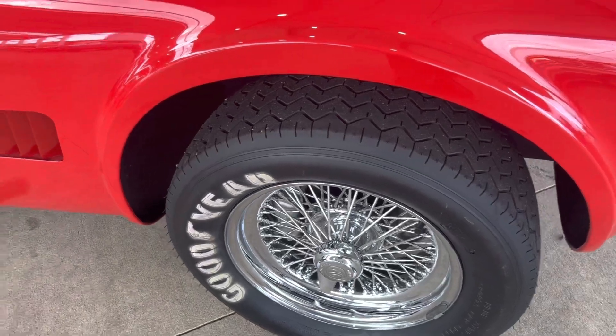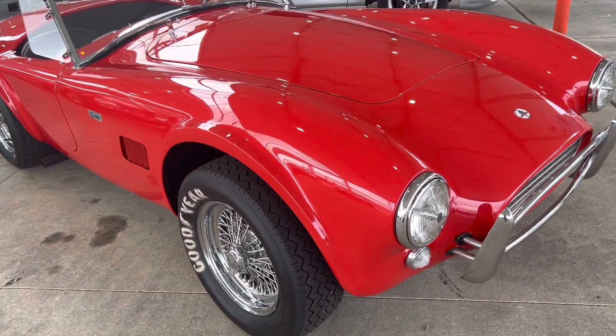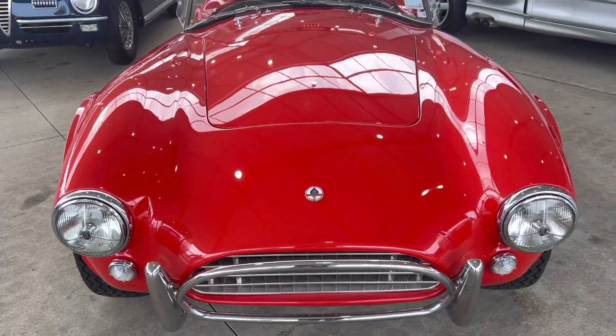The paint is an 11 out of 10. It's just crazy the amount of time they spent on this body — so many hours walking this car and getting it as straight as it is. There's not a ripple in this car.